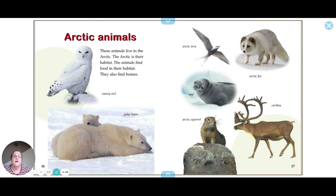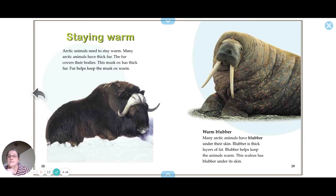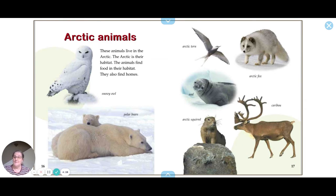Arctic animals include the snowy owl, polar bears, the Arctic tern, the Arctic fox, seals, caribou, and even the Arctic squirrel — I didn't know there was such a thing as an Arctic squirrel!